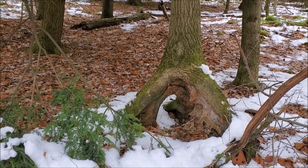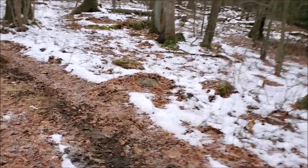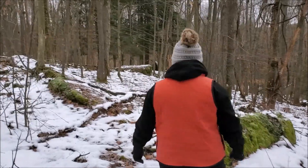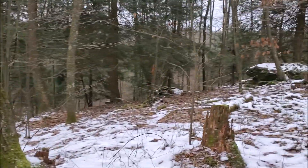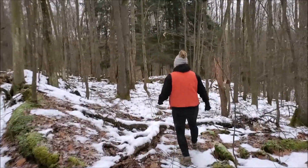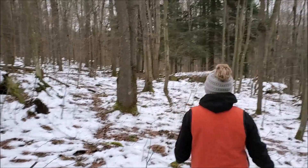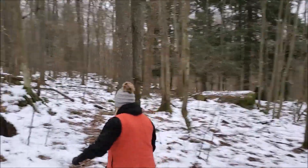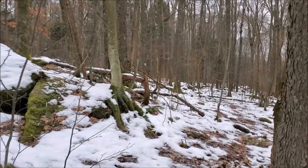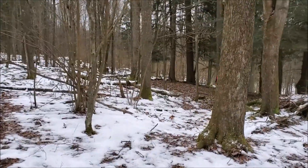Sidetracked, squirrel moment — there's an interesting tree. That is cool looking.